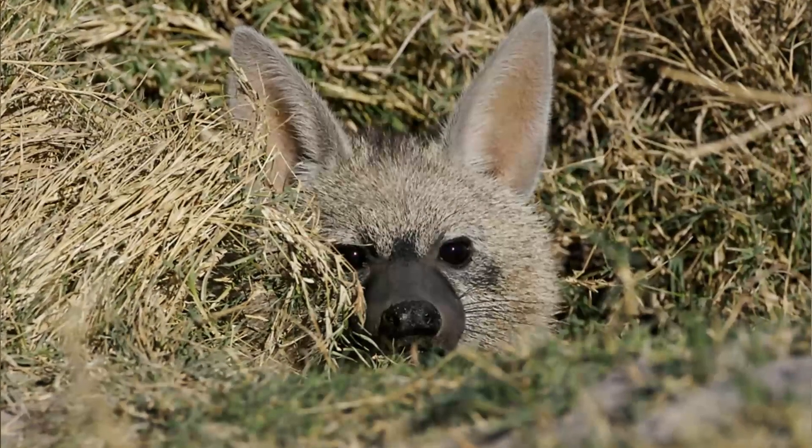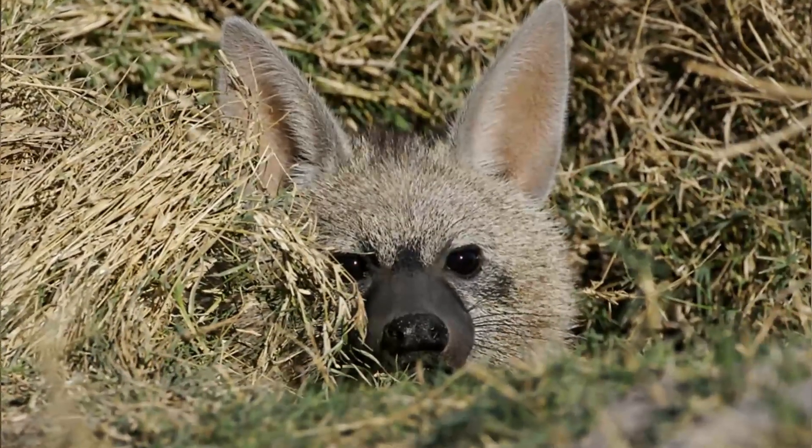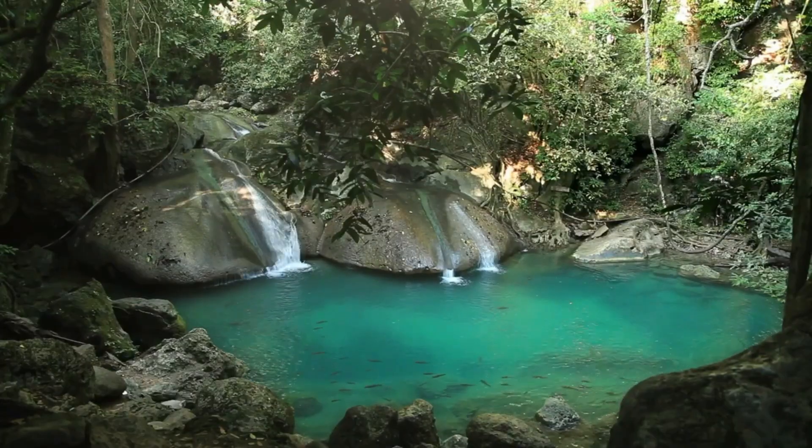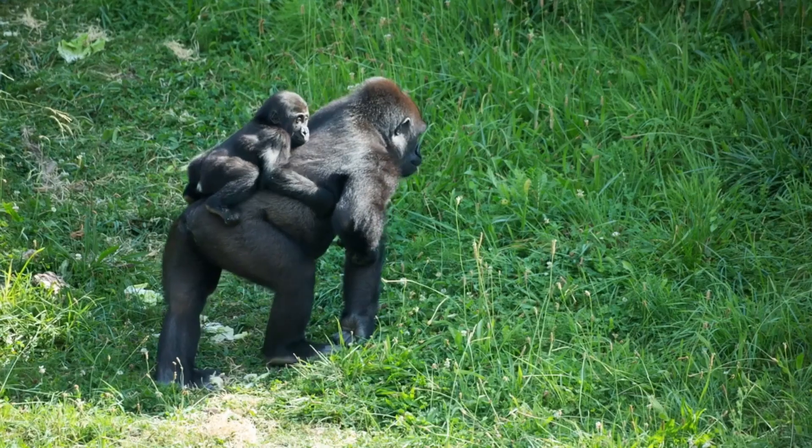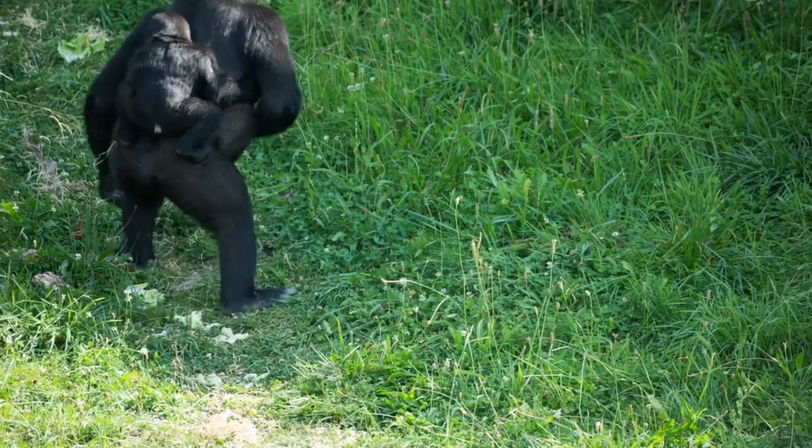So there you have it, the amazing world of the aardwolf. We hope you enjoyed learning about this unique and often overlooked species. Remember, every creature plays a vital role in our ecosystem, and it's up to us to protect and preserve their habitats.